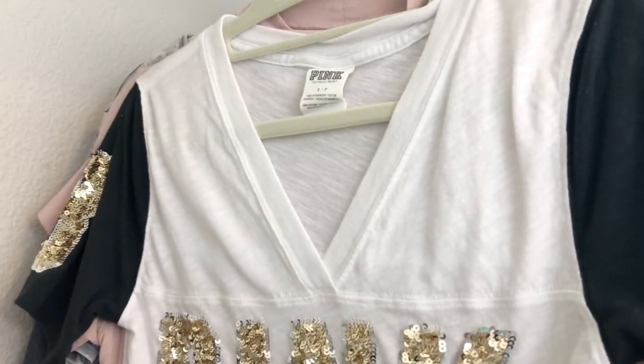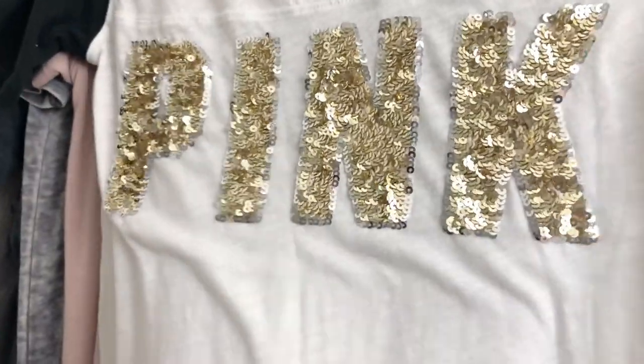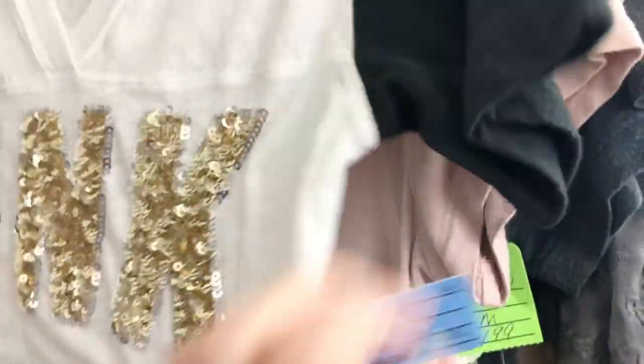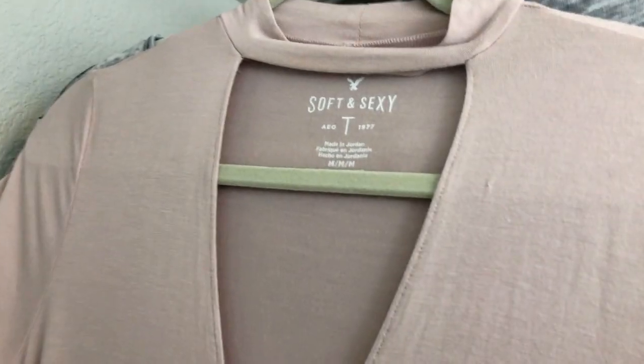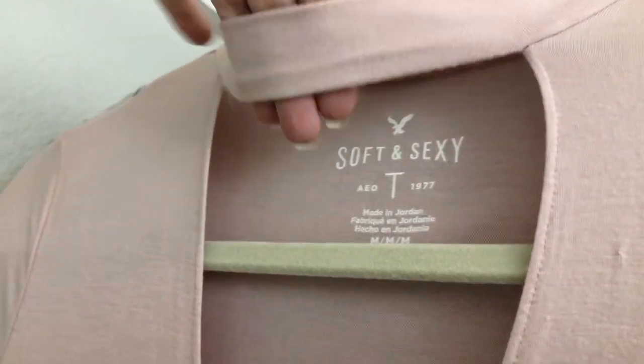This is a Victoria's Secret Pink top with sequins — I wanted to pick that up since a lot of people like these. I found it at our local thrift shop for $2.99 in good shape. This next one I got because it was half off, so I only paid $1.50. It's the Soft and Sexy tee — a V-neck with collar, long flowy t-shirt in a pretty mauve pink color. Really cute.